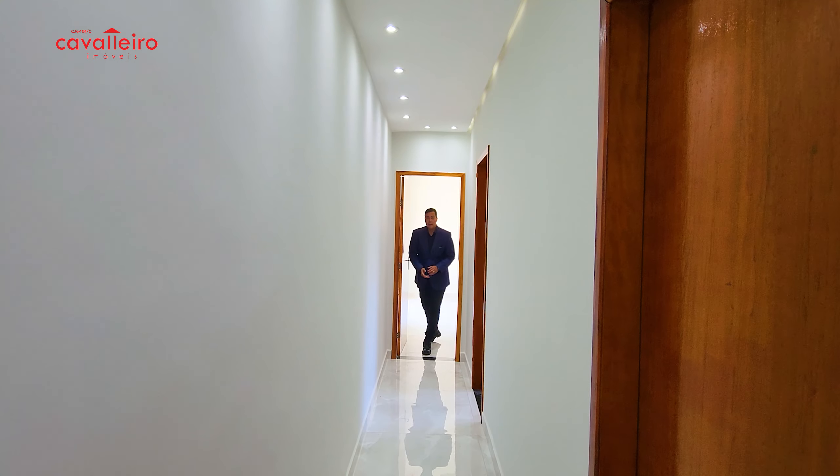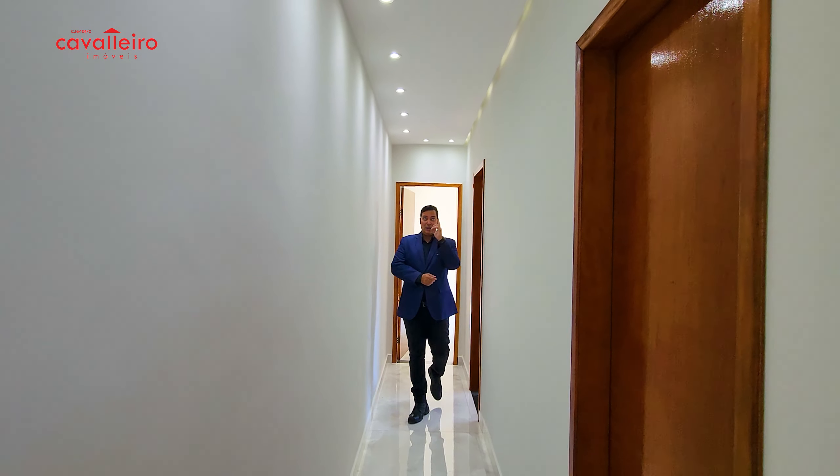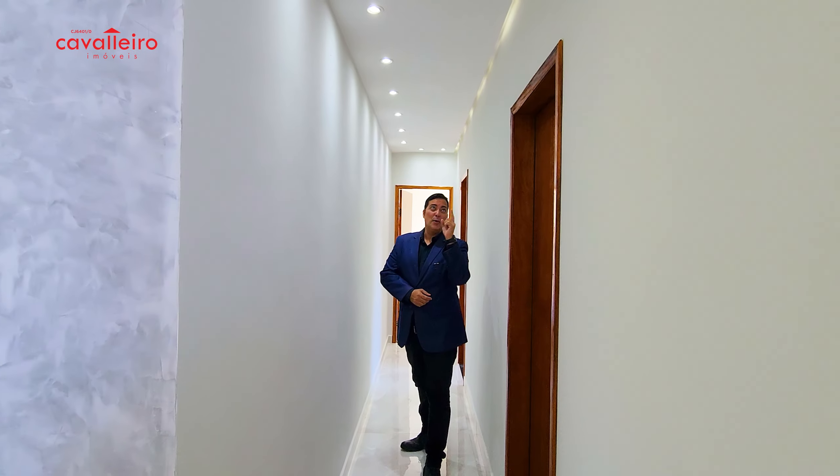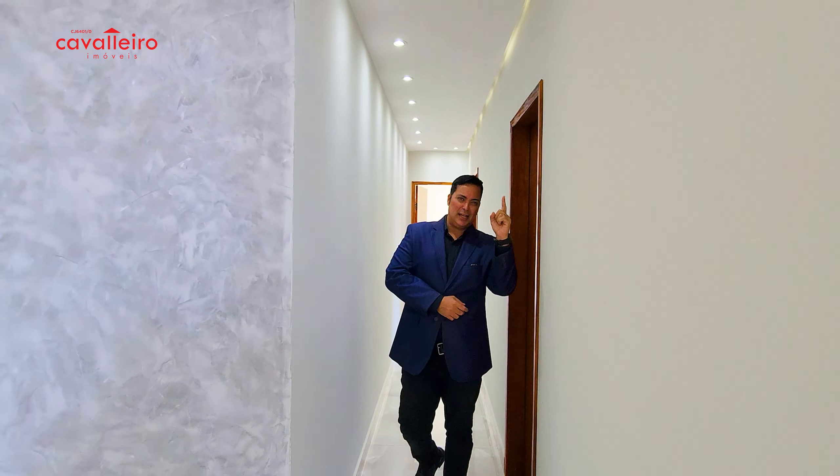Now let's go to the kitchen. It's important to note that this corridor has a teto rebaixado — a lowered ceiling — with LED illumination on both sides, very charming. Look at that! The house is all rich in details.